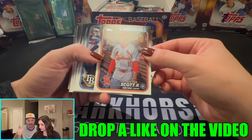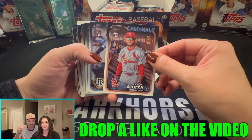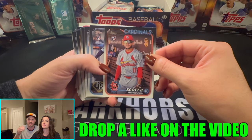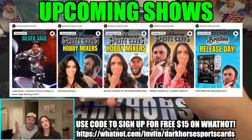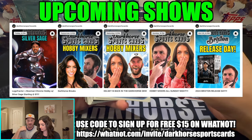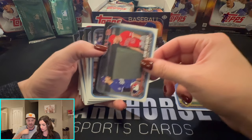First thing: like, subscribe, and we're going to be on Whatnot. It's Wednesday night tonight — tomorrow is Thursday. So if you're watching this right away, we're going to be on Whatnot Thursday night. If you're watching it a little bit later, Brody and Kelsey are doing Whatnot shows all throughout the weekend. Make sure you follow us on Whatnot — Dark Horse Sports Cards.